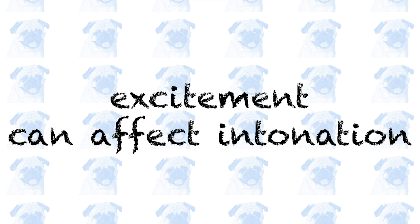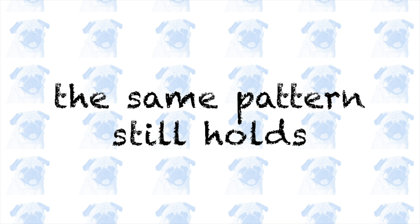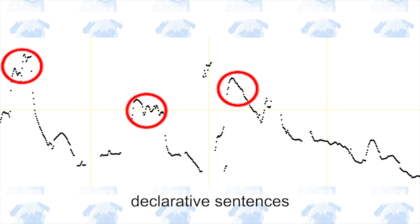One thing I'd like to note is that she sounds excited in this video, which makes her intonation contour more dynamic than normal. However, the same pattern that we observed above still holds. That is, there is usually a slight rise at the beginning, and then the intonation gradually falls towards the end of each clause or phrase.